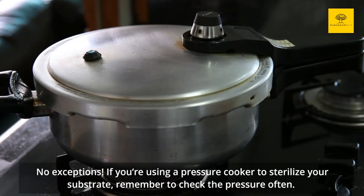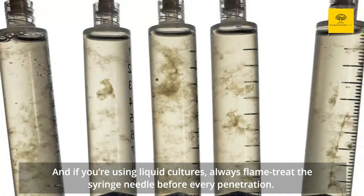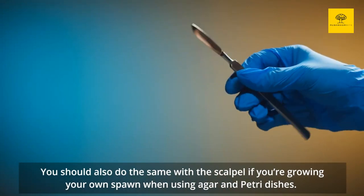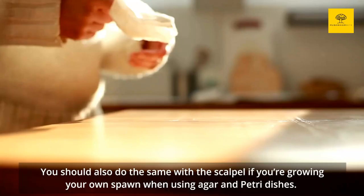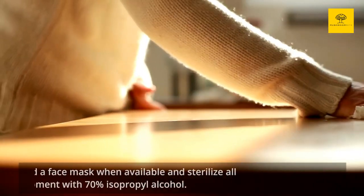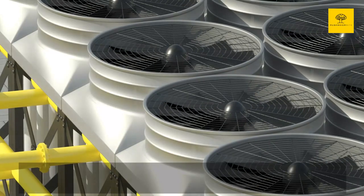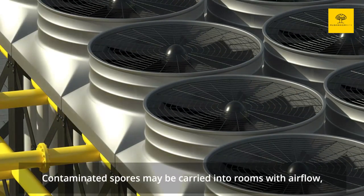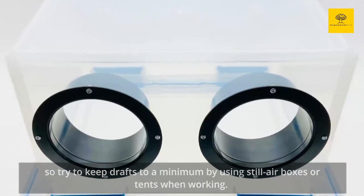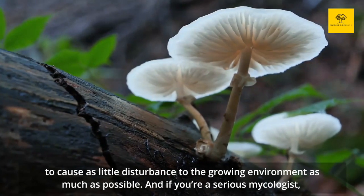If you're using a pressure cooker to sterilize your substrate, remember to check the pressure often. And if you're using liquid cultures, always flame-treat the syringe needle before every penetration. You should also do the same with the scalpel if you're growing your own spawn when using agar and petri dishes. Remember that the cleanliness and hygiene of the setting where you work are equally important. Wear gloves and a face mask when available and sterilize all equipment with 70% isopropyl alcohol. Contaminated spores may be carried into rooms with airflow, so try to keep drafts to a minimum by using still air boxes or tents when working. Remember to also keep your furry pets away.